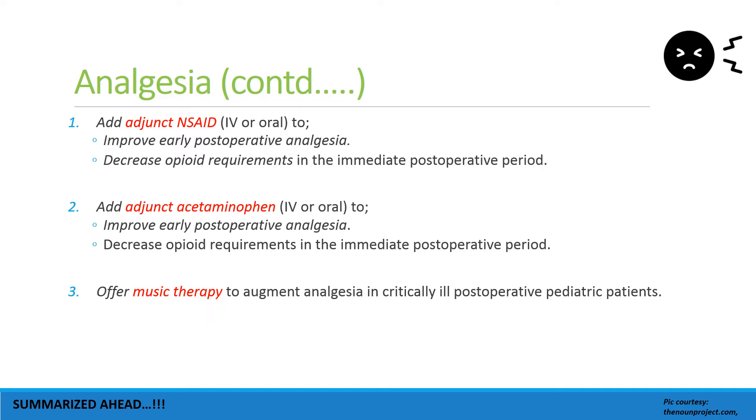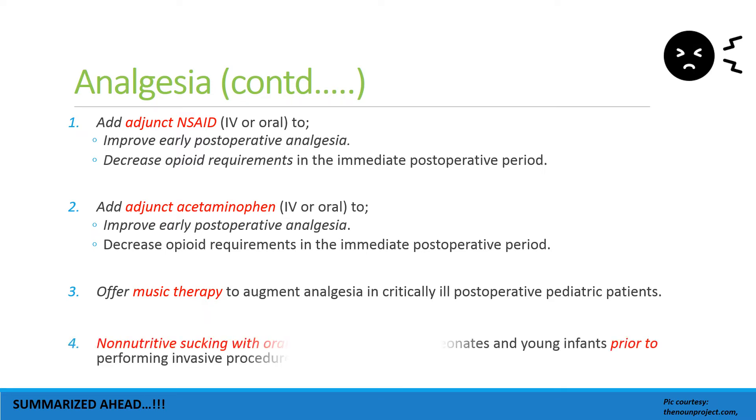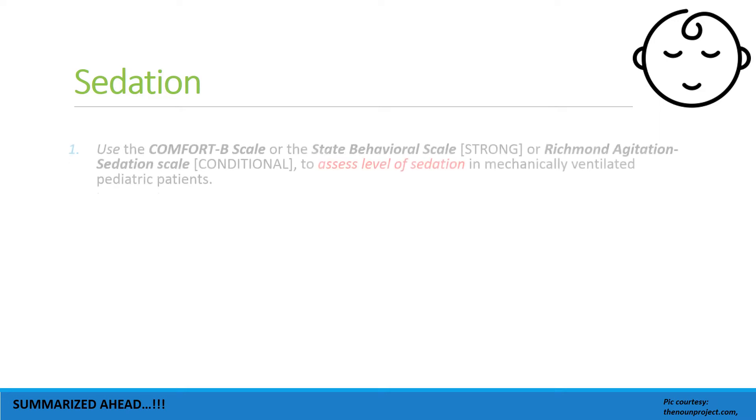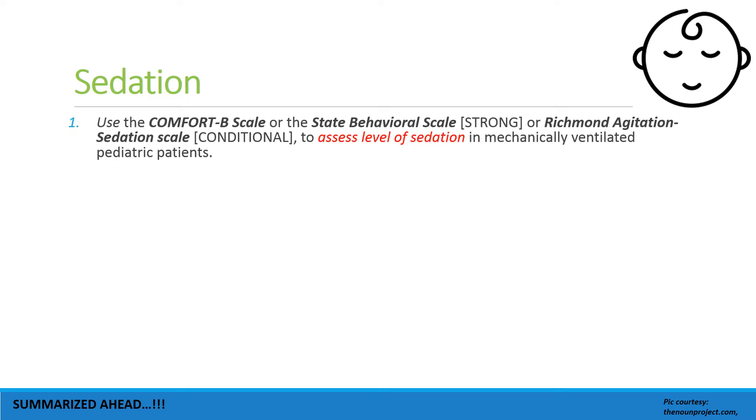Music therapy should be offered to augment analgesia in critically ill post-operative pediatric patients. These factors have been stressed upon but have not come into practice very widely. Non-nutritive sucking with oral sucrose should be offered to neonates and young infants prior to invasive procedures.